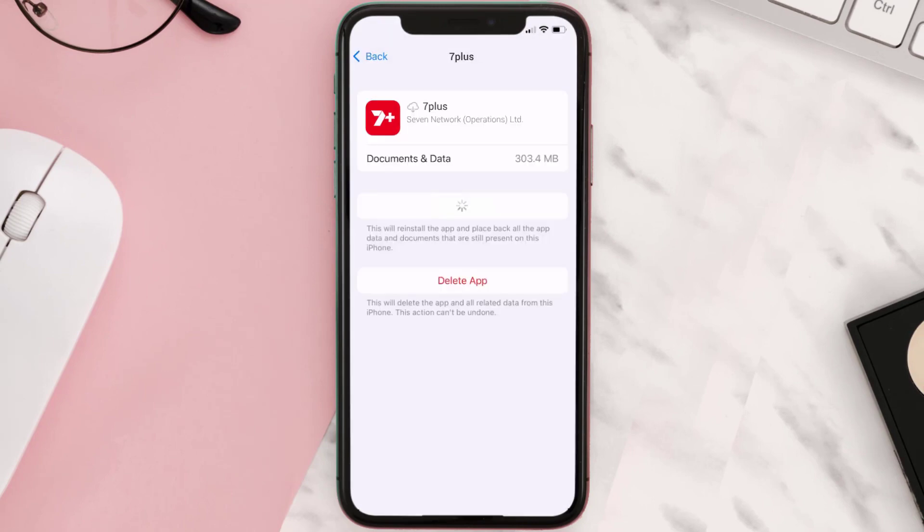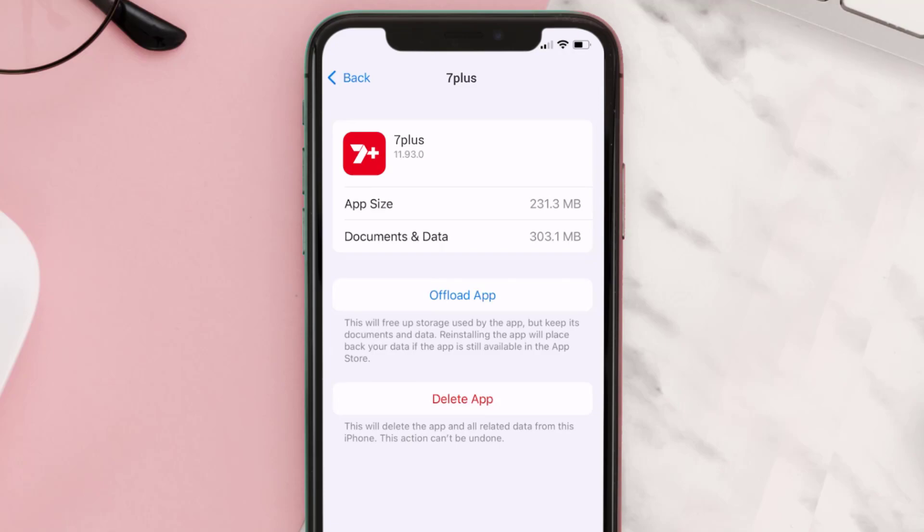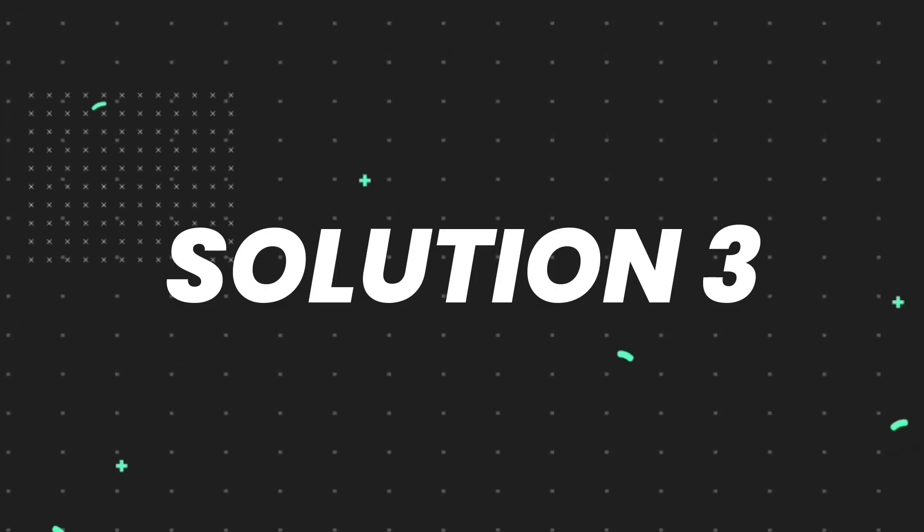Tap again to confirm. It'll take a bit for processing and then a Reinstall button will show up — simply tap on it to reinstall the app. This should fix the issue, but if it doesn't then you need to completely reinstall the app.